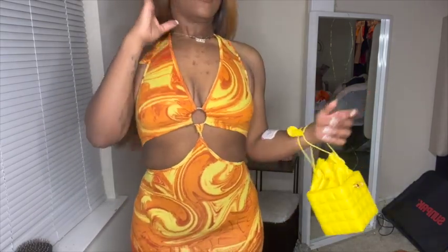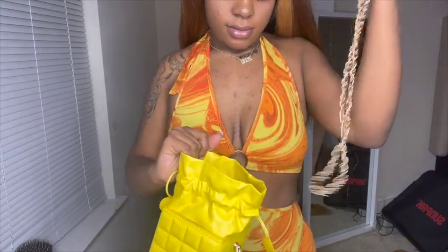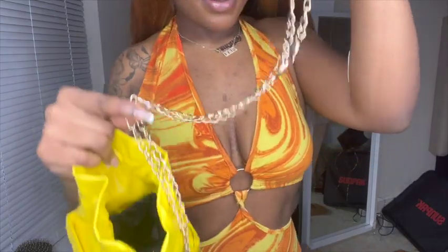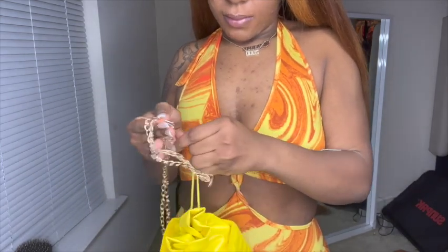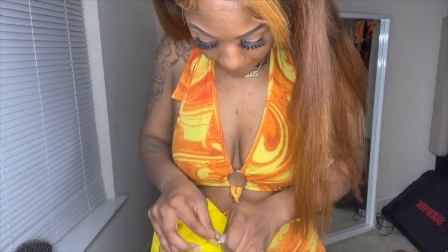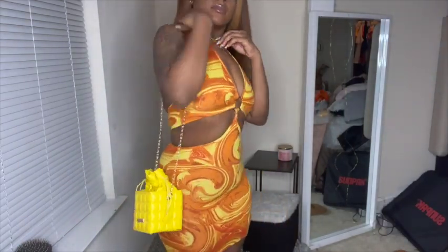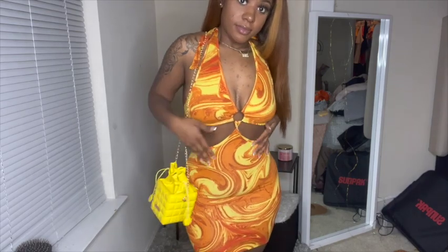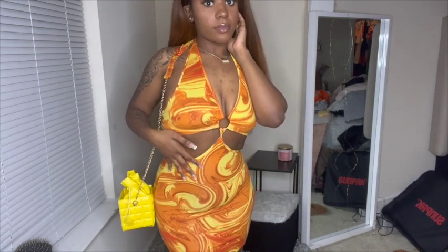I paired this dress with a yellow square bag — it's so super cute. It doesn't have a ton of space but it's the perfect amount for your lip gloss and accessories. It also came with a chain so you can carry it as a crossbody. The chain was a little hard to put on, but once I got it figured out I automatically started feeling myself. It went perfectly with this dress — I love this combo.